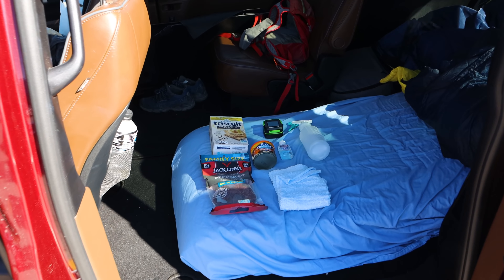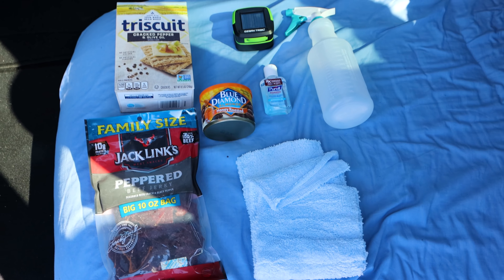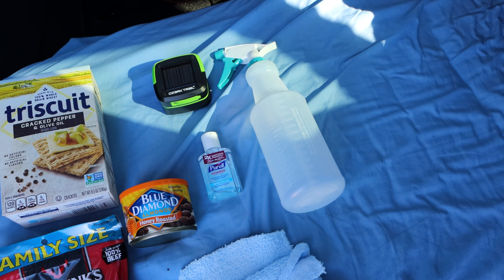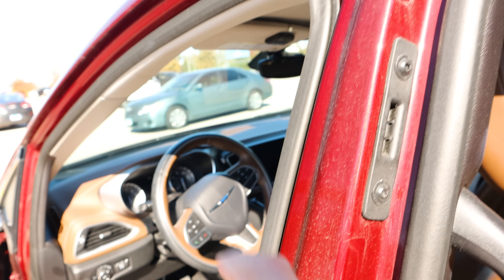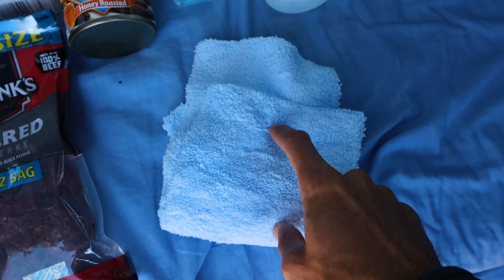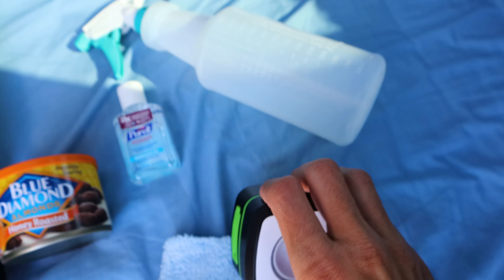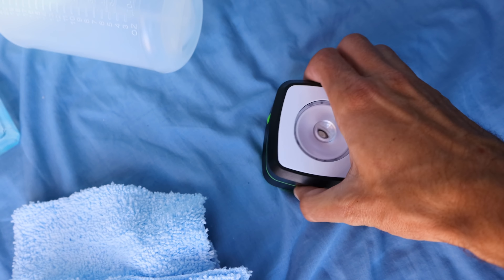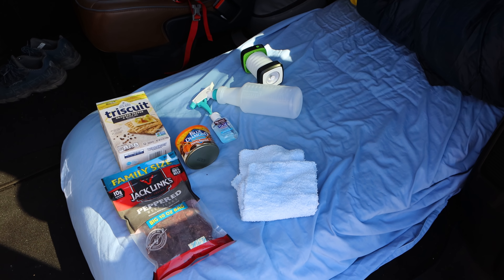I'm going to leave here now and head toward St. Louis. First though, I'm going to go to Walmart and pick up some supplies. Here's the final Walmart haul: some snacks, a spray bottle to fill with water for brushing my teeth, a couple of automotive towels — really absorbent, since there was a lot of condensation on the windshield this morning — and a little Ozark Trail solar lantern that can also be charged via USB.